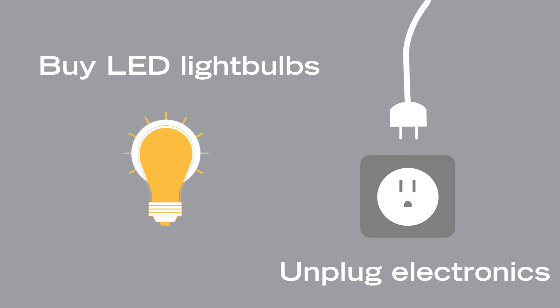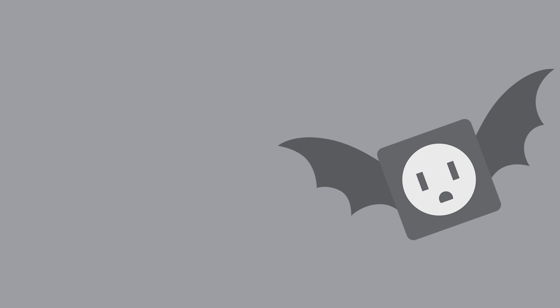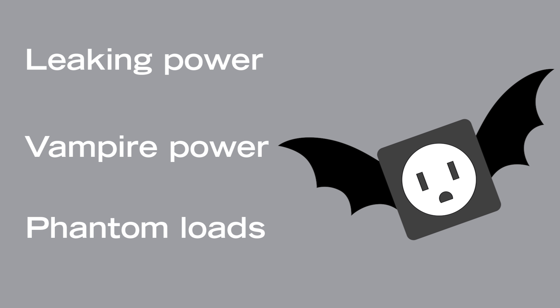Buy LED light bulbs and unplug electronics when not in use. Electronics will continue to draw power when they're plugged in even if they're turned off. This is sometimes called leaking power, vampire power, or phantom loads, because most people aren't aware power is being pulled.